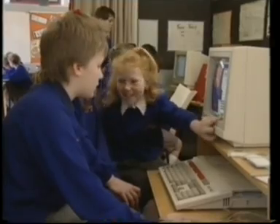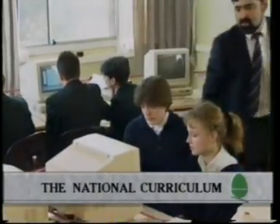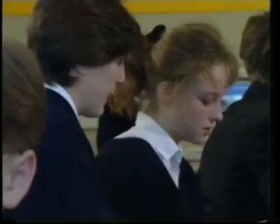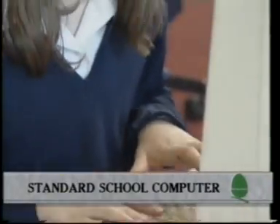BBC computers are now regarded as an indispensable resource in schools, covering all subjects in the national curriculum. Our children need powerful tools to face the challenge of the future, and the BBC A3000 will be playing a key role in their education.